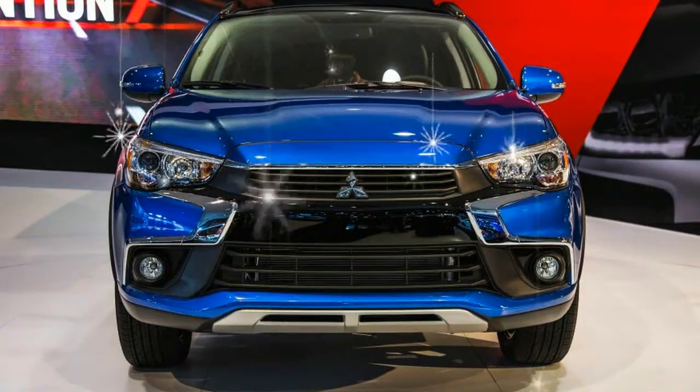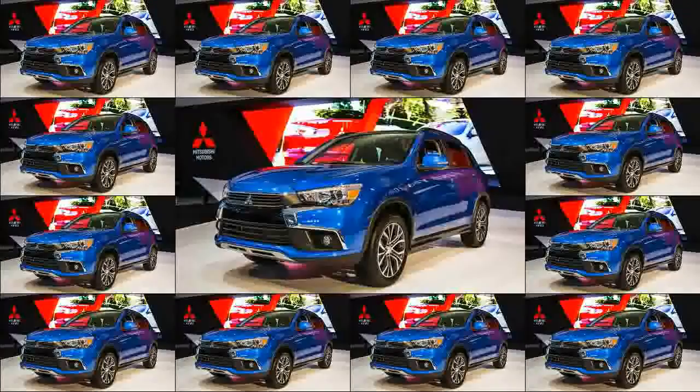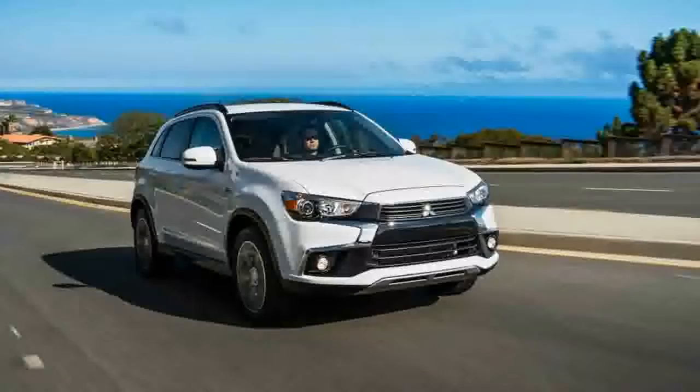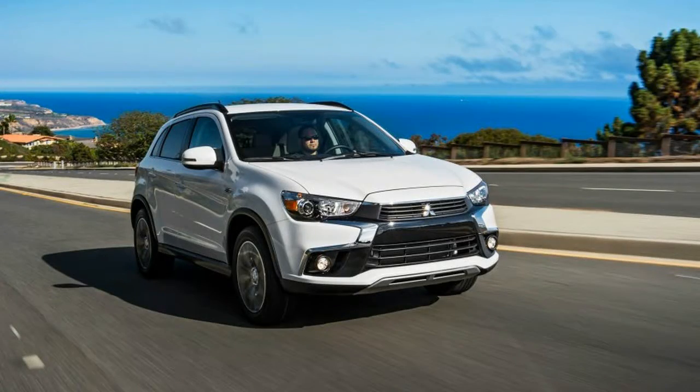To complement the look, the Sport gets new 18-inch wheels, new power folding mirrors with LED turn signal repeaters, snazzy wheel-lit modems, and three new colors: cool silver, diamond white pearl, and quartz brown.